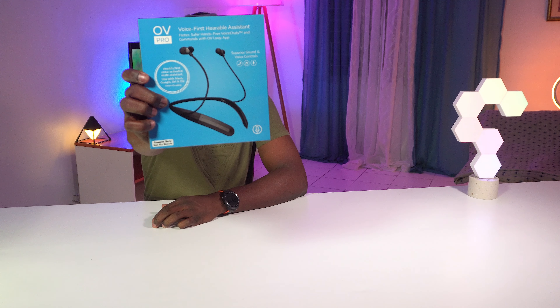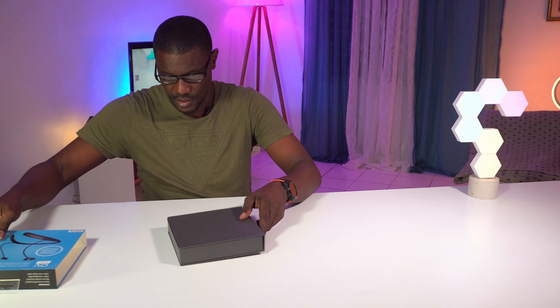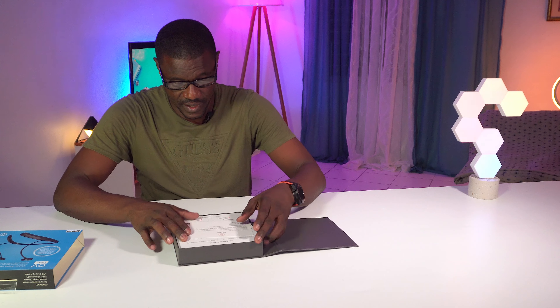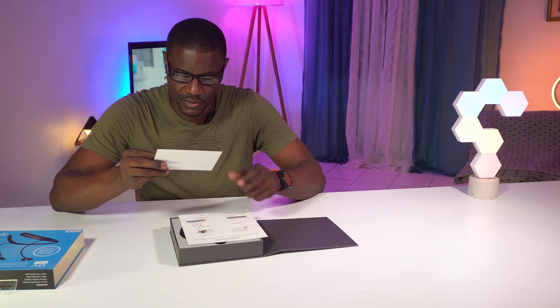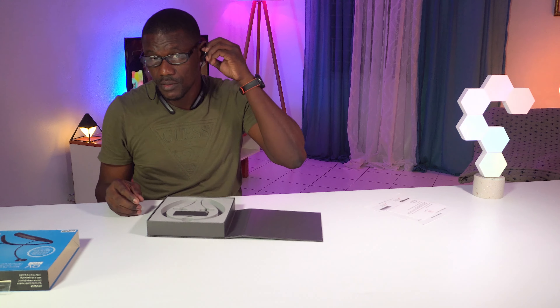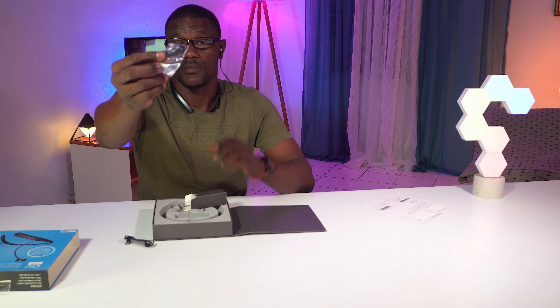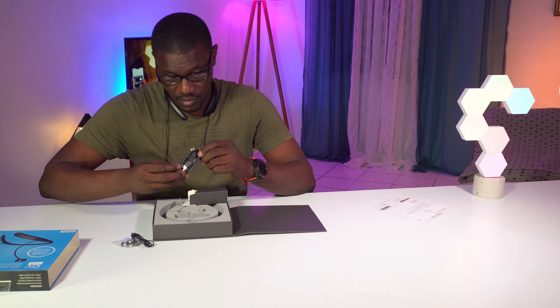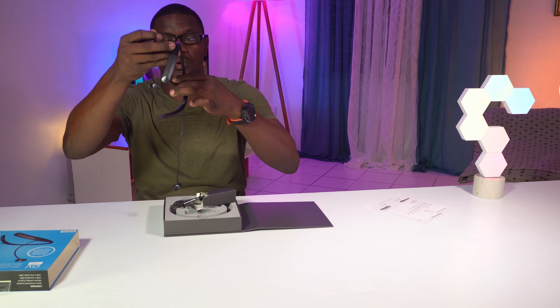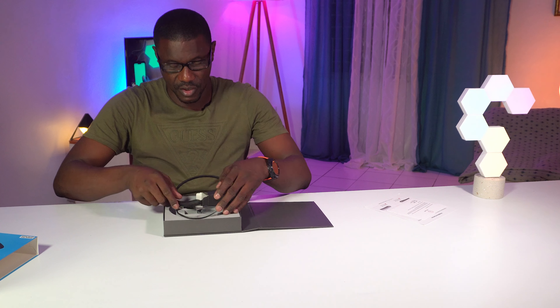Next thing on the list is the Ovi Pro. We're definitely going to check this out. It's got really nice, fancy packaging too, and you get a little note from the chairman and CEO. This is what the Ovi looks like — pretty cool. You get a Type-C cable, a 3.5 millimeter audio cable, some ear tips, and a Type-C to A charging cable. This thing has a ton of features and I'm definitely going to be doing a full comprehensive review on this one.